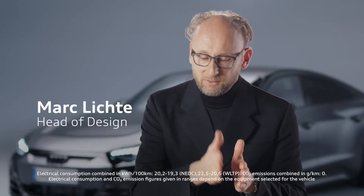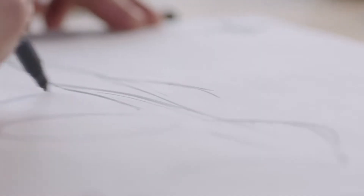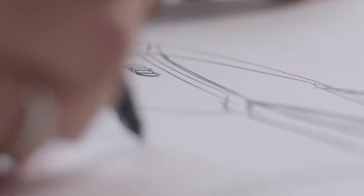Our car development process is about four years. And in the first two years, we were engaged in design. It usually starts with a sketch. We actually always do that in a competition — 10 to 15 people design an e-tron GT, for example. Afterwards, we cut down and, after a certain time, we see which one is better. Then we reduce it to two designs. In the end, one remains. That's the normal design process.